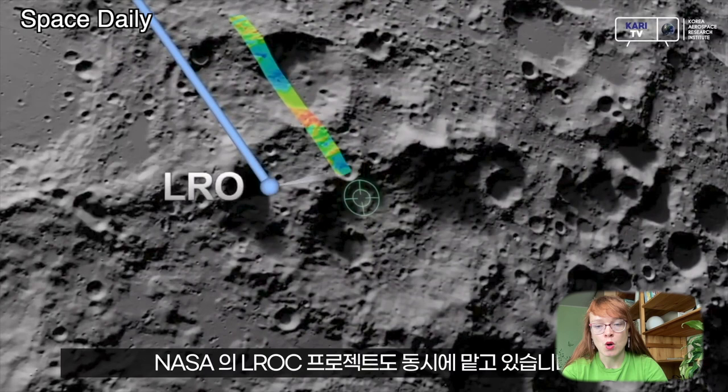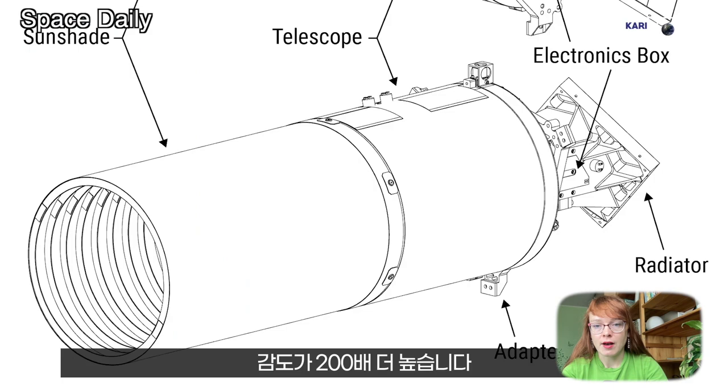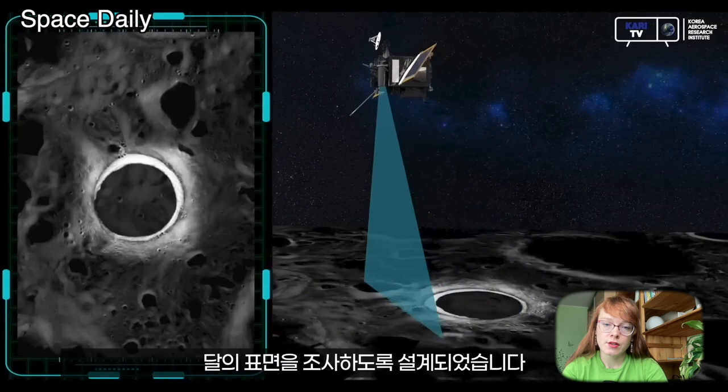All of these images were taken with the Lunar Terrain Imager, one of several scientific instruments aboard the probe. The Danuri also has a NASA-developed ShadowCam camera, which is adapted to record reflected light from lunar surfaces, allowing it to peer into shadowed craters.